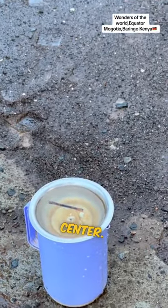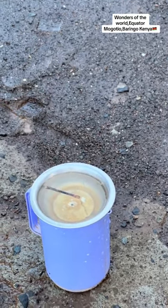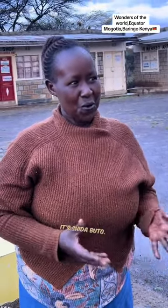It's at the center — the equator. We call it 'butong,' we call it 'butong' in China. So at the zero point — what do you call it in China? It's 'chida butong.' Butong.